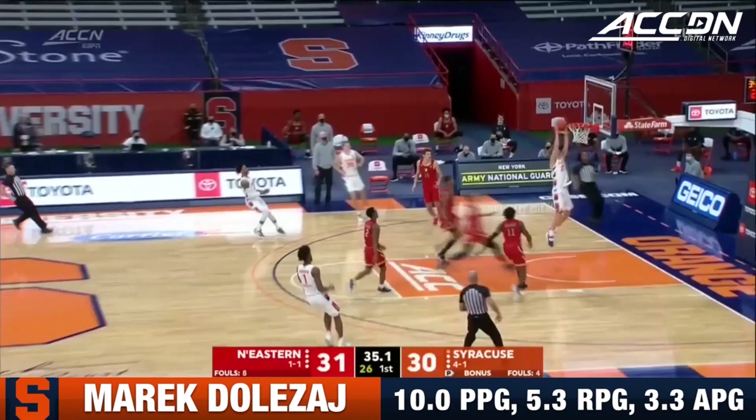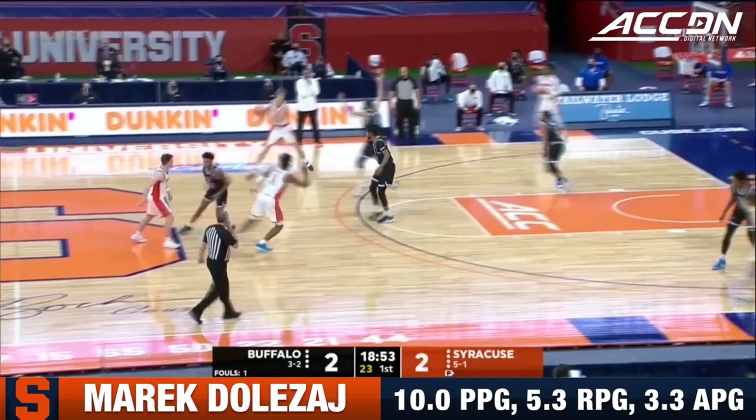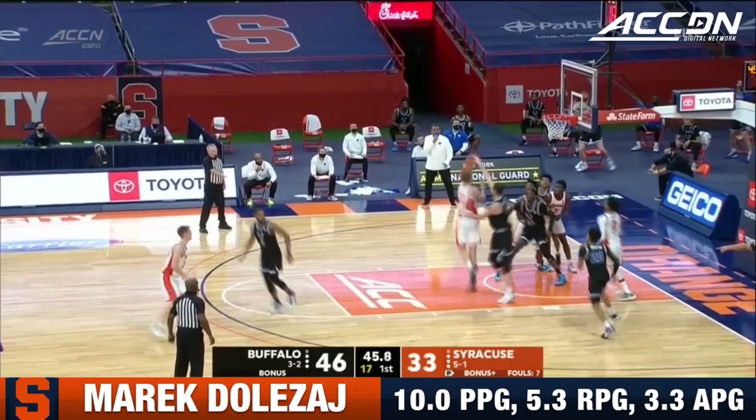Dolezal in transition. Continue to break down this zone right here. Heads-up play by Griffin. We've got Buffalo sporting some new uniforms, but the Cuse uniforms are throwbacks. We see a backdoor cut for an easy bucket for Griffin. These guys have had some success in the last three years.